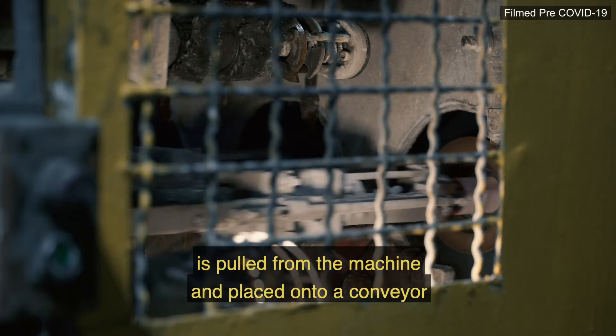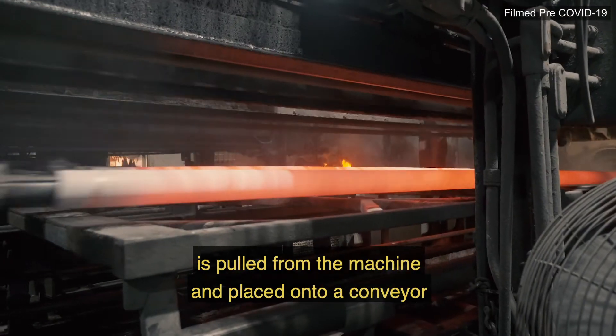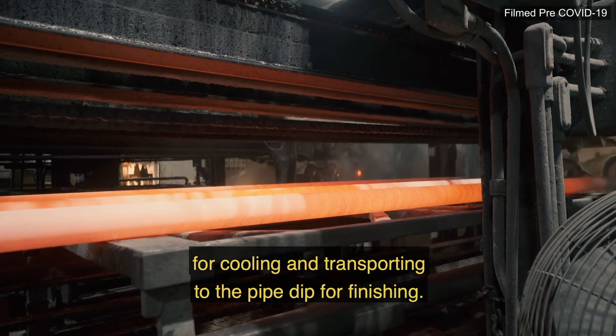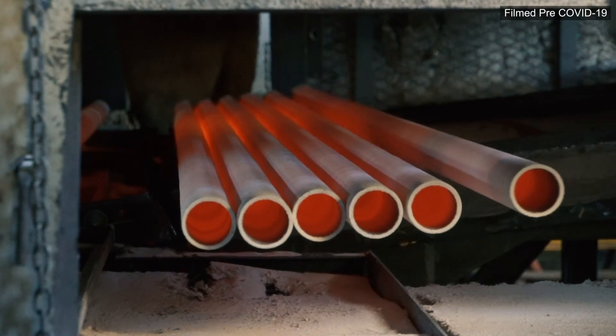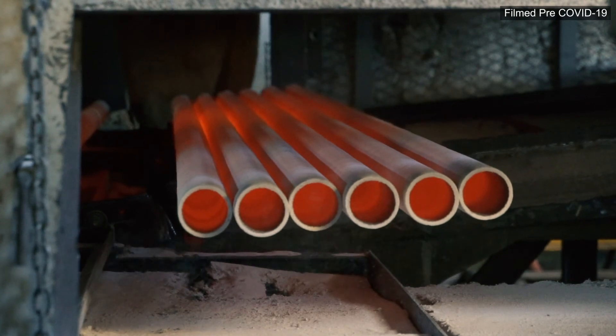the white hot pipe is pulled from the machine and placed onto a conveyor for cooling and transporting to the pipe dip for finishing. This centrifugal pipe casting technology produces pipe of superior and consistent quality.